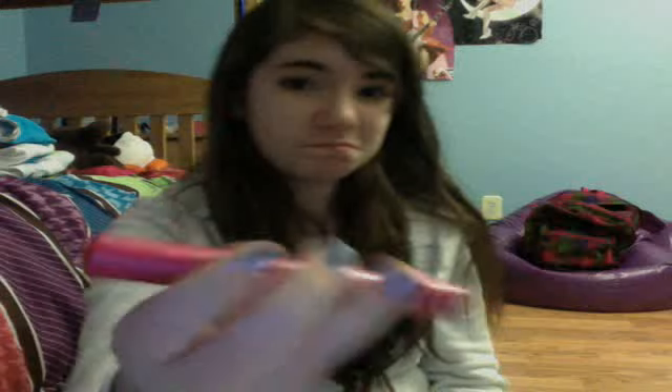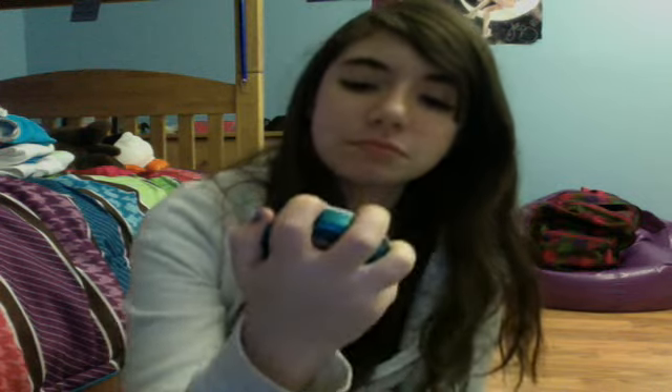I just have NYC New York Color City Girls mascara — nothing special, just drugstore mascara. And just mints — wintergreen. I have braces so I can't have gum, so I have mints instead.